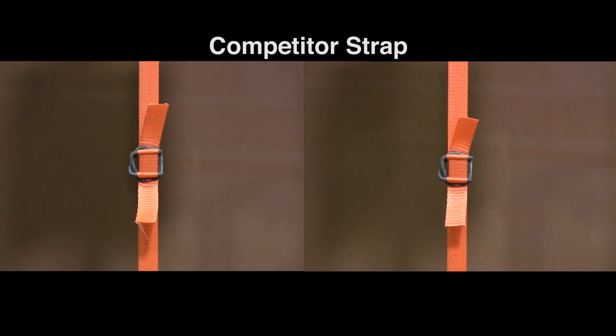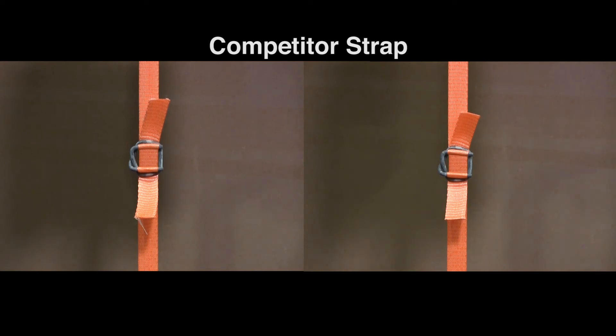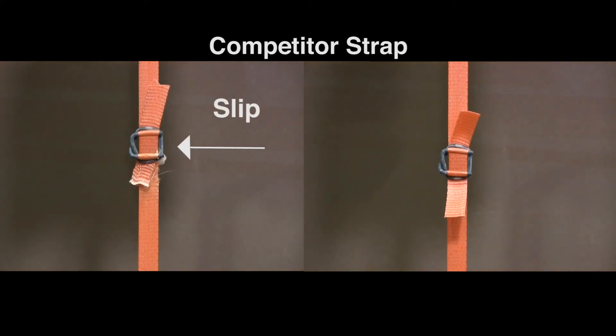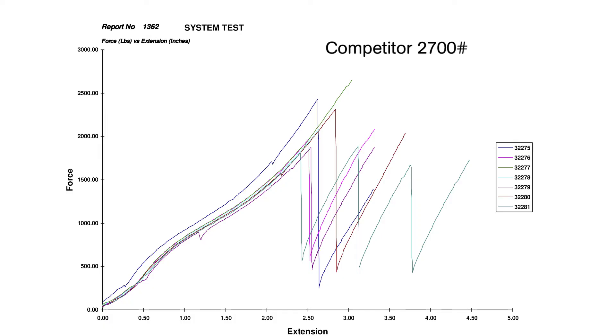But what about the competitor 2,700-pound strap? It's rated to have a system strength of more than 3,700 pounds. But once again, we witnessed slip after slip, and after seven consecutive tests, the chart shows an average system strength of only 2,185 pounds, a mere 40% joint.